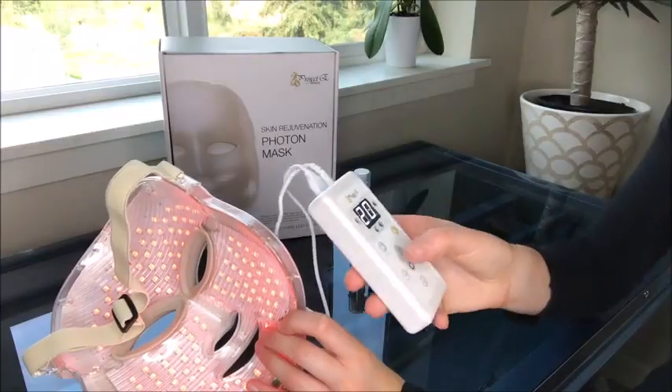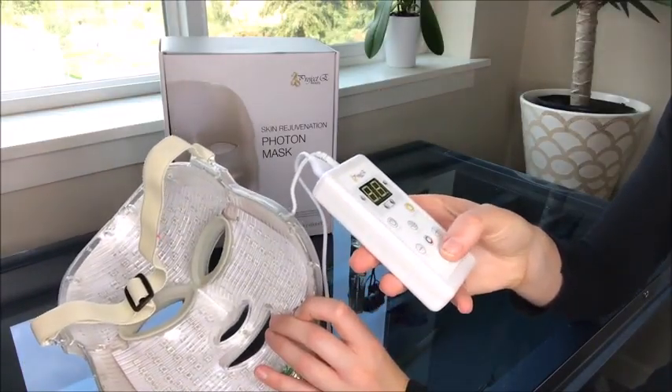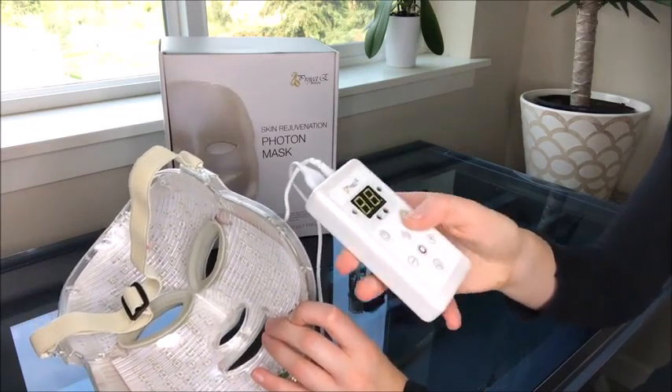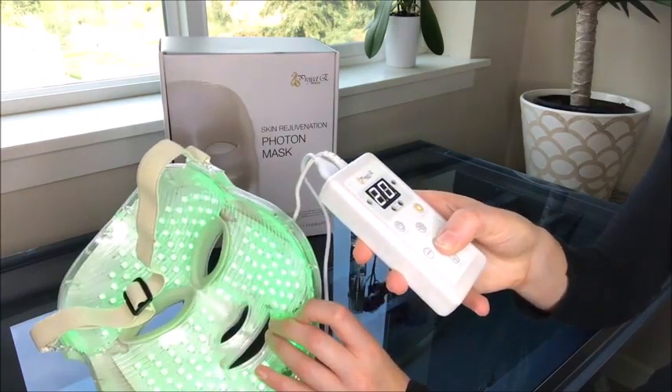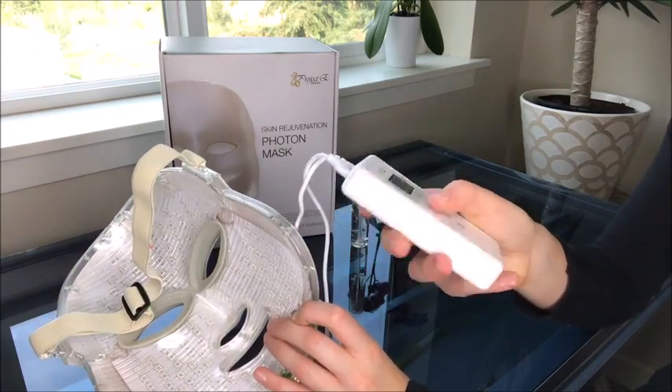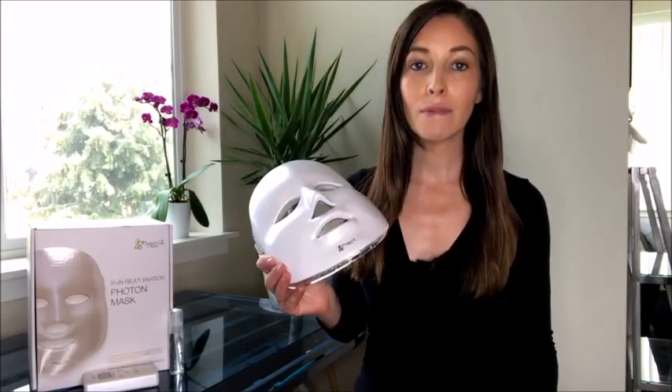Press the power button to turn the unit on. You should see the green indicator LED turn on at this point. When you press the on-off button, the mask LEDs will turn on. Use the color button on the control box to change the colors. Push once to select red, twice for green, three times for blue, four times for cyan, five times for light blue, six times for purple, and seven times for white.